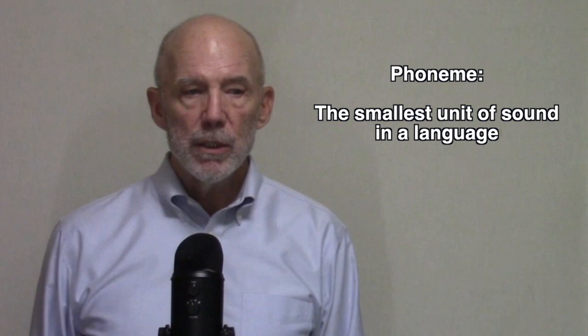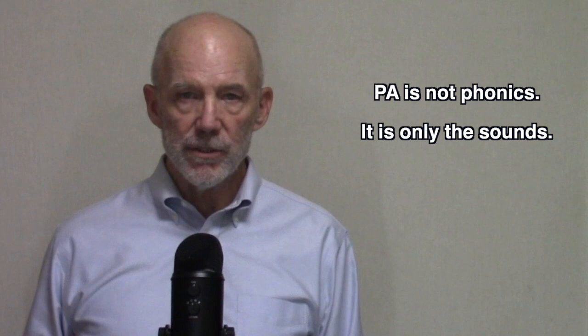But first, I think I should define some terms. A phoneme is the smallest unit of sound in a language. 'Run' — three phonemes. 'Shock' — three phonemes, five letters. Phonemic awareness is not phonetic. It has nothing to do with the letters. In a second language setting, it can be taught along with the letters, but phonemic awareness is the sounds only.